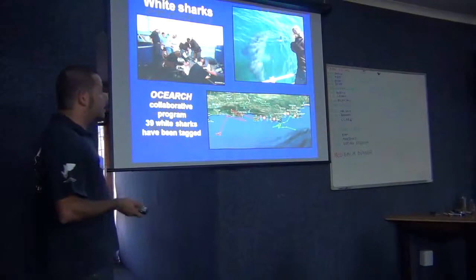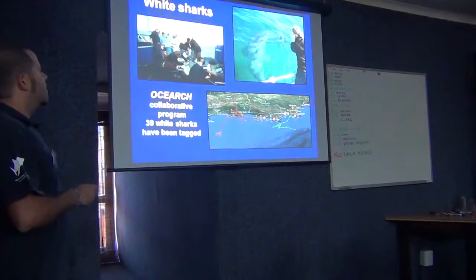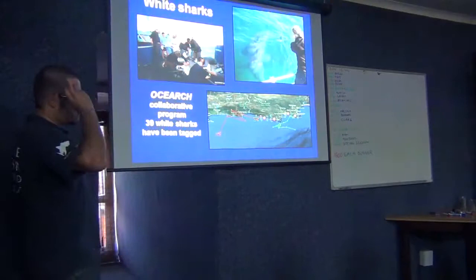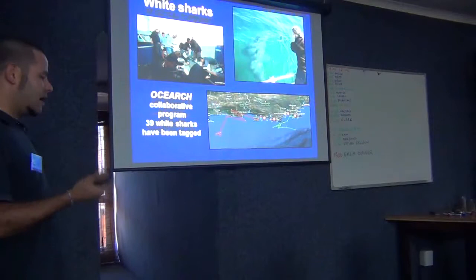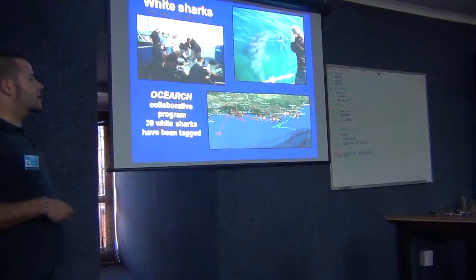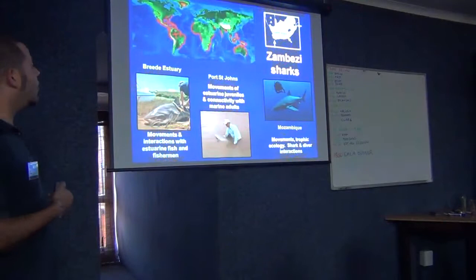The OCEARCH was already a collaborative project that made history in South Africa and around the world — we tagged 39 white sharks with different kinds of tags. As Alison said, there are over 20 papers that could come out, plus PhDs and master's studies for the future. The acoustic code tags we put on those animals can be combined with the OTN network. I hope we'll see more and more of this kind of collaboration.